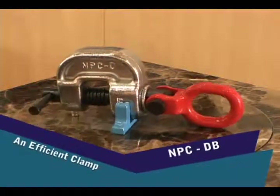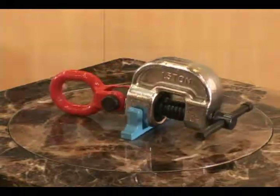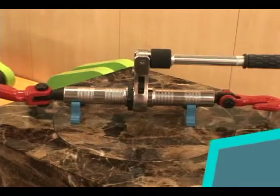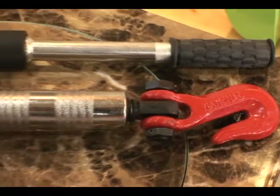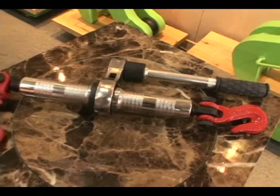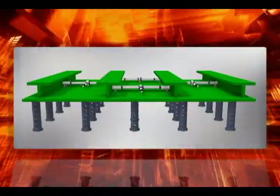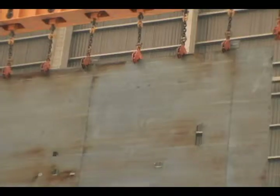NPC DB is an efficient clamp making it possible to work in up, down, left and right directions since the eye shackle can be rotated left and right 360 degrees. NRP B is used to pull or fix the block; the knob is manufactured in a universal manner so that it is convenient to work with. NPR S is a ratchet pusher exclusively for attachment. It is convenient to widen or narrow the space when mounting the side frame.